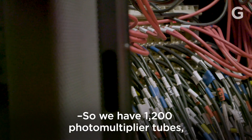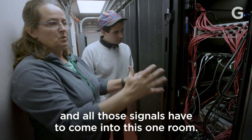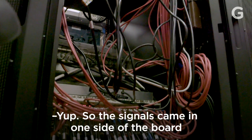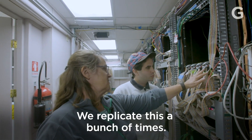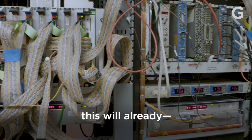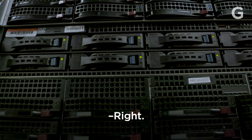We have 1,200 photomultiplier tubes, and all those signals have to come into this one room. Each one of these wires represents one of the water containers. The signals come in on one side of the board and come out as digital. We replicate this a bunch of times, collect all the data, and then send it to a bunch of computers. So if something crazy happens, four seconds later this will already be ready to say: everybody point your telescopes here if you want to see the crazy thing that happened.